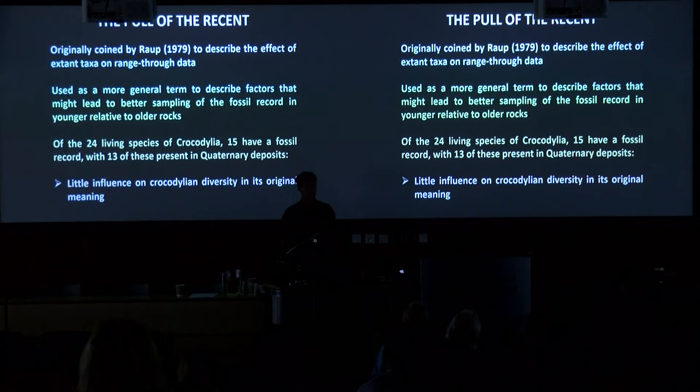One last factor that pervades understanding diversity through time is the pull of the recent, originally coined by Raup to describe effects of extant taxa and range-through data. In its original meaning it's not affecting our data since we're not using range-through data. Of the 24 living species of Crocodilia, 15 have at least a putative fossil record, and 13 include Quaternary deposit specimens, suggesting in its original meaning there's little pull-of-the-recent effect on Crocodilian diversity.